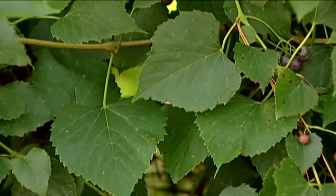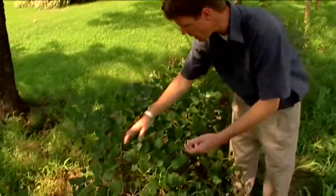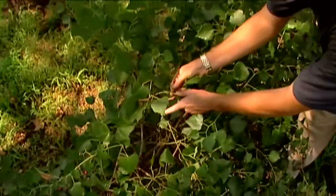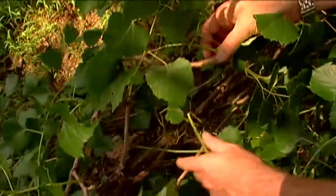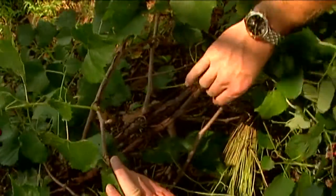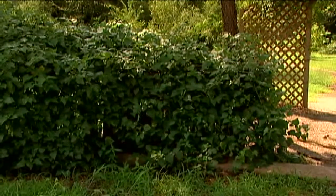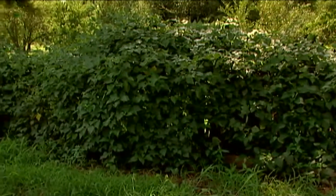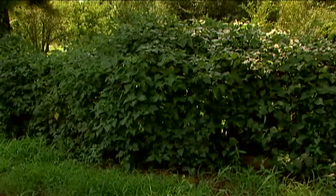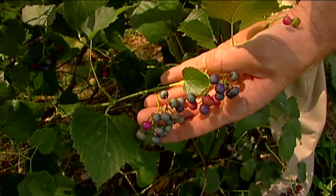The heartleaf pepper vine does make a nice ornamental. It stays green during most of the growing season and it looks all the world like a grape. It has tendrils like grapes — you can see it kind of wrapping around there. The fruit clusters hang like grapes do. And even the old stems have the exfoliating bark like a lot of our grapes have. Oklahoma has nine species of native grapes, but this is in the genus Ampelopsis. And if you see the fruit right here, you'll know that you're looking at the heartleaf pepper vine.